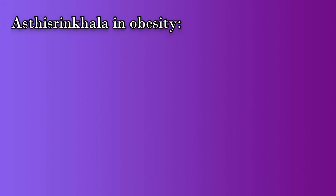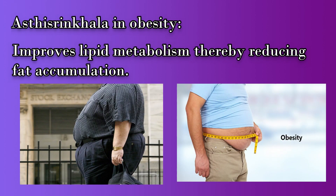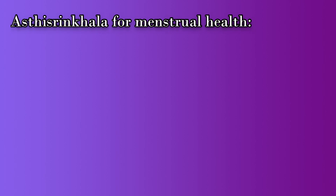Moving forward to the action of Asti Sringala against obesity: the juice extract of bond setter contains ascorbic acid or vitamin C, which does wonders in improving lipid metabolism in our body, thereby reducing fat accumulation and obesity in a person's body.